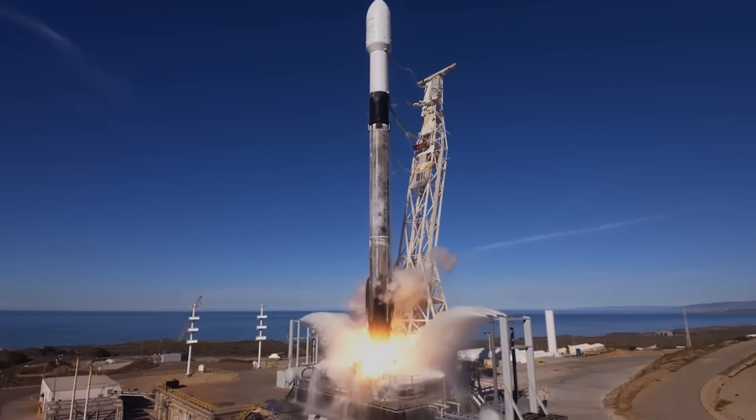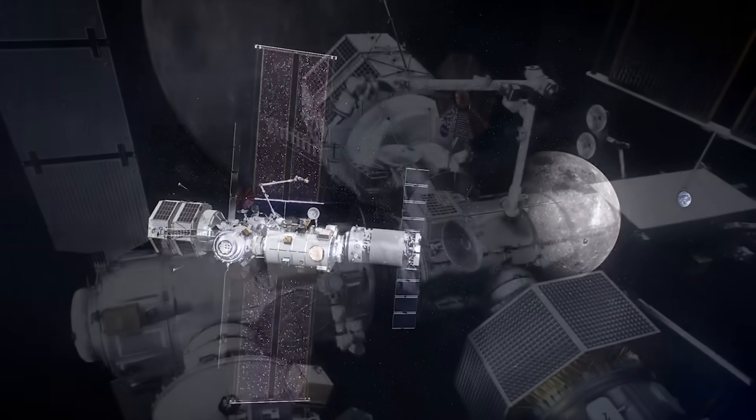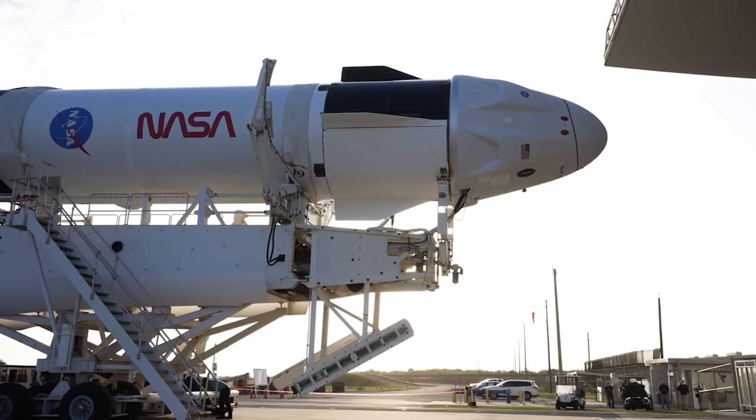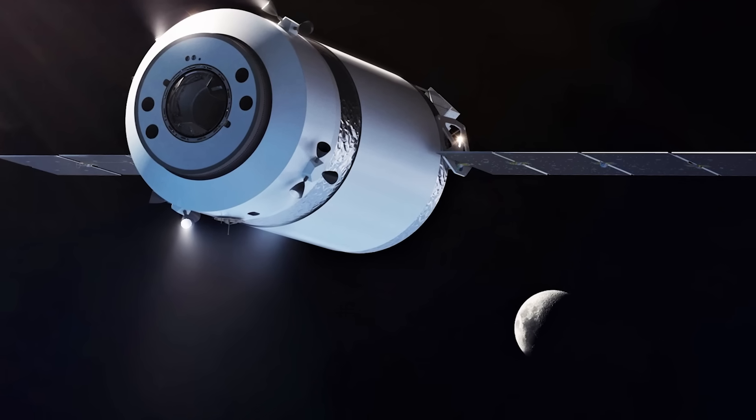Back in 2020, NASA selected SpaceX to deliver cargo, experiments, and other supplies to the agency's Gateway station in lunar orbit. However, due to the distance and amount of cargo required, the company's standard Dragon spacecraft doesn't have the necessary capabilities. We then learned about a new spacecraft under development named Dragon XL.